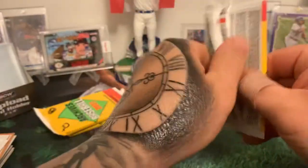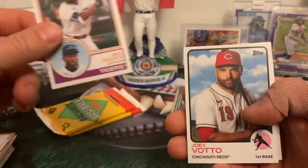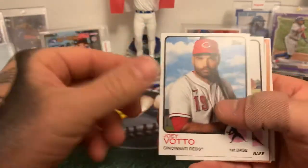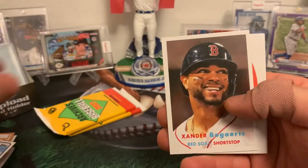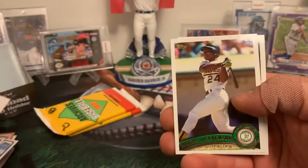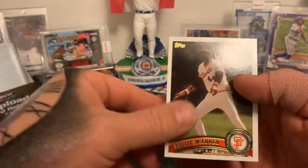Just a quick rip today. Nice Akil Baddoo — he had a nice spring training — Joey Votto, Eric Hosmer, Victor Robles, Xander Bogaerts, Frankie, a nice Rickey Henderson, and a Willie McCovey. Two packs left.